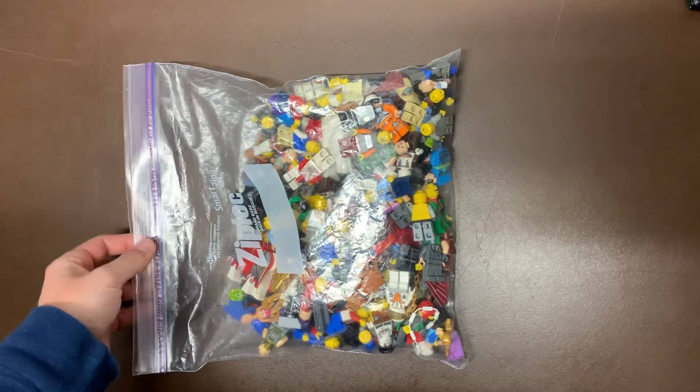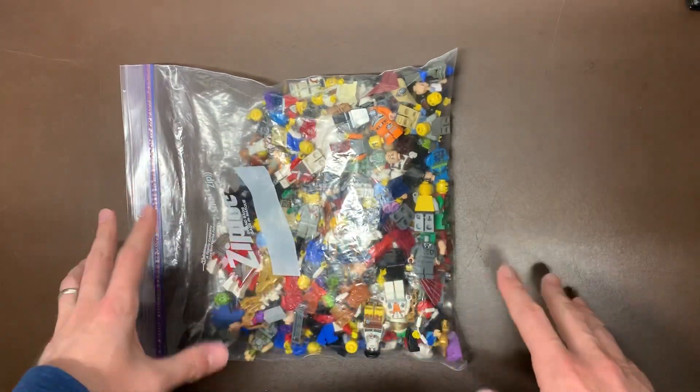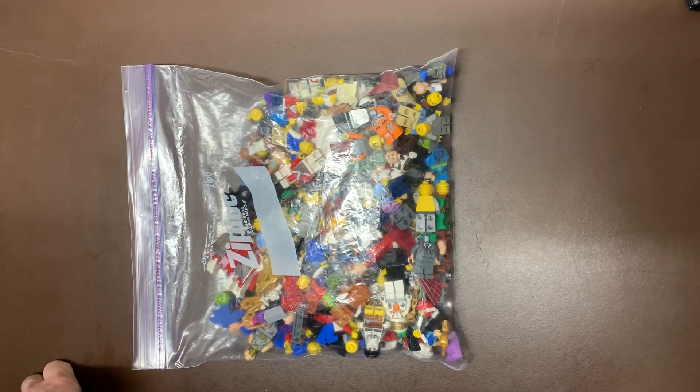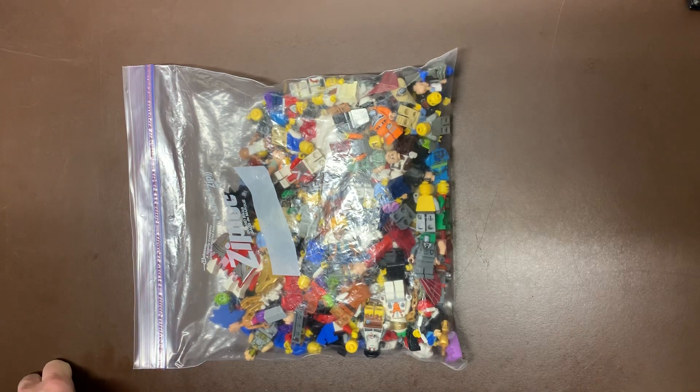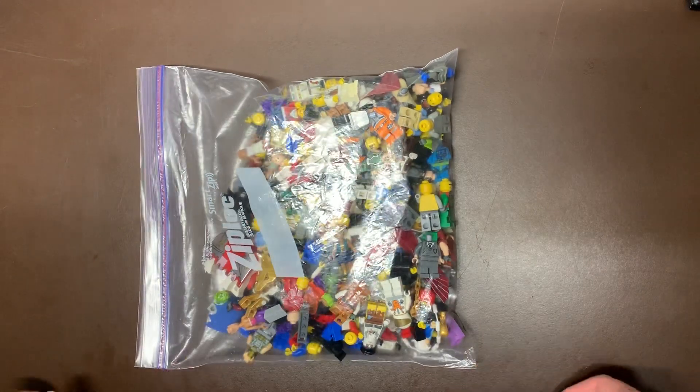If you guys haven't seen any of the other videos, the livestream, or the first video of the series, definitely go ahead and check those out. I did buy 15 pounds of random, unsorted Lego minifigures. We're getting some winners in here, some losers, some interesting ones like Tan Solo from the last video.